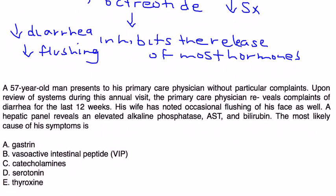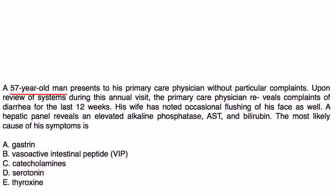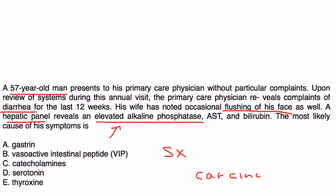In the first clinical vignette, a 57-year-old man presents to his primary care physician and upon review of systems during his annual visit, reveals complaints of diarrhea for the last 12 weeks. His wife has noted occasional flushing of the face, and a hepatic panel reveals elevated alkaline phosphatase, AST, and bilirubin. The most likely cause is carcinoid syndrome, involving vasoactive substances, the most important of which is serotonin.